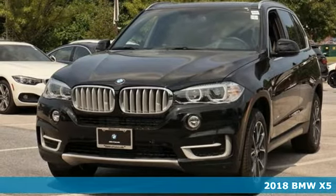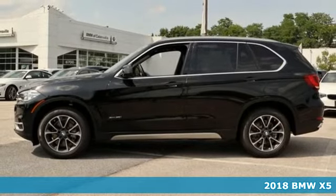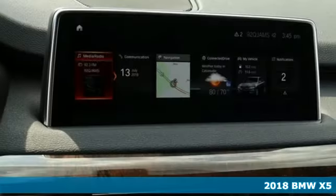It's a 2018 BMW X5, with cargo capacity that seems infinite. This BMW ensures you will leave nothing behind.